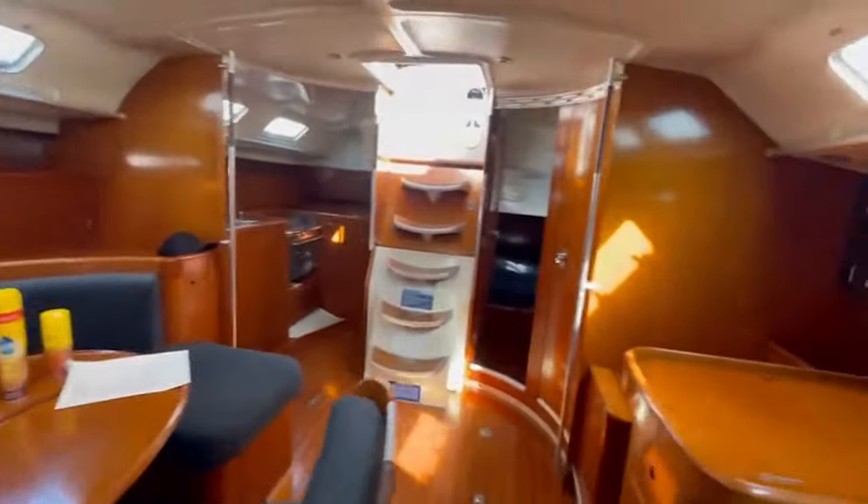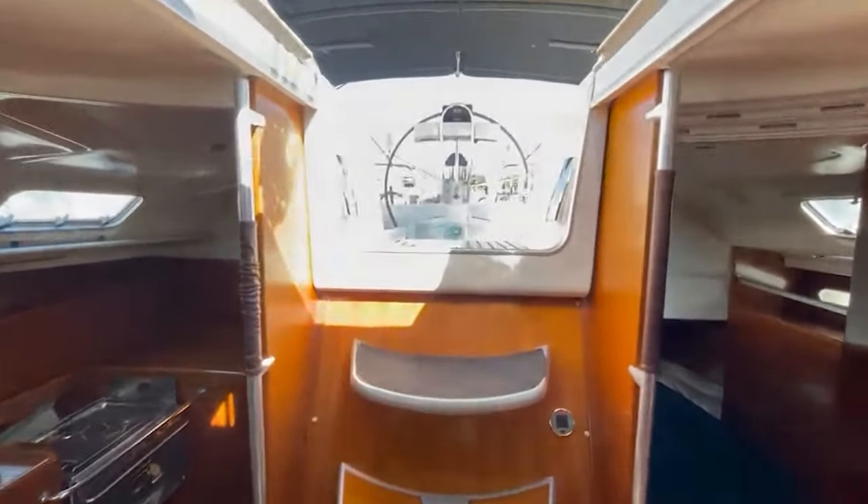That is the walkthrough of the 1992 45-foot Beneteau — one of our favorites. Let us know in the comments what you loved, what you didn't like, and if you think it would be a good boat for us. We'll see you next week for another walkthrough of another boat possibility that could become our future home.